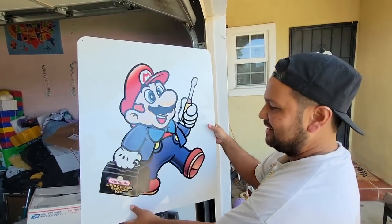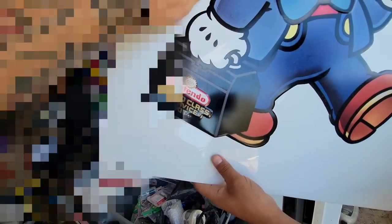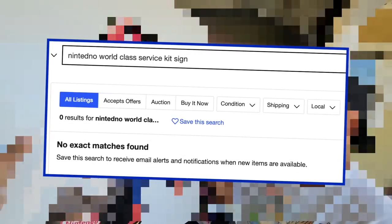Ricky, what? What just got pulled out? Dude, this is the Nintendo World Class Service Kit — it's 1992! Oh my gosh, look at the colors on it, Ricky. This thing is as beautiful as it gets. Good grief, Matilda — that's dope, that's really cool.